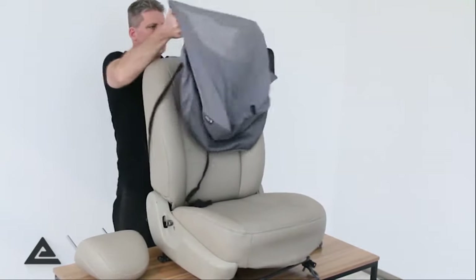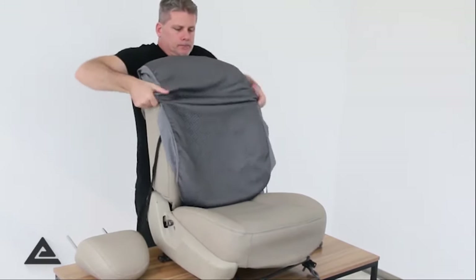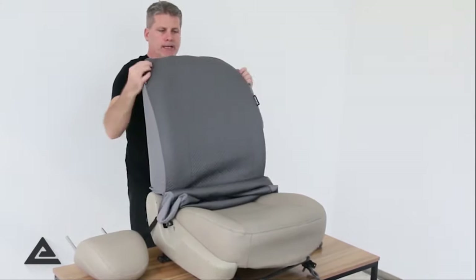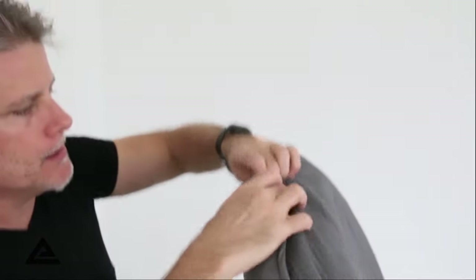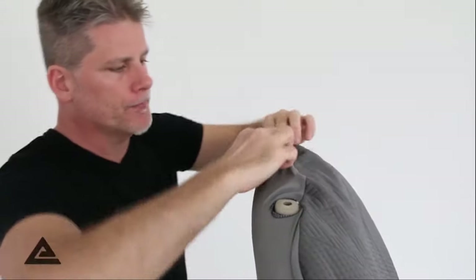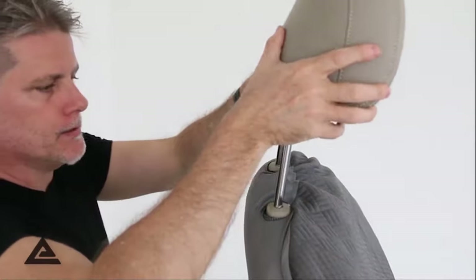One of the things we dislike about these covers is the size and hold of the integrated buckles. On some versions of this set they can come undone rather quickly, which is a definite drawback when you're looking for something that will always stay in place. That being said, you can definitely DIY a solution to keep them solidly in place.